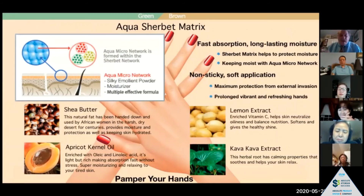Pamper your hands — summer's coming, we're out in the yard, and we're always washing our hands constantly because of the virus we have going on. So when you wash your hands, put these lotions on and you will feel wonderful.